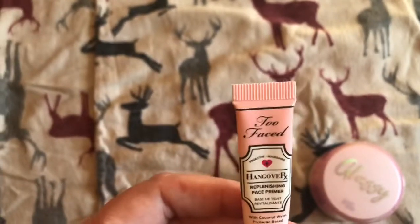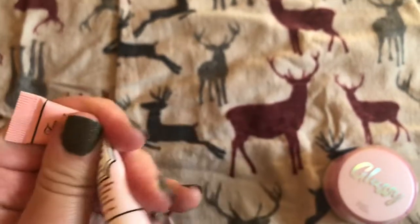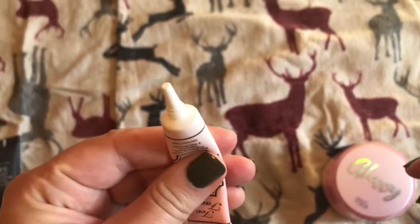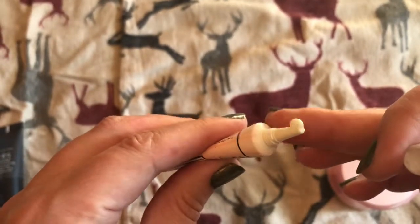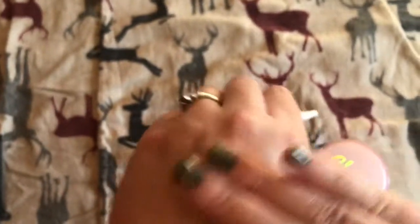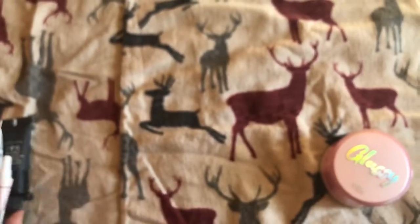And then I've got this Too Faced Hangover one. This one's basically just like a moisturizer. I'm really close to being done with it — squeeze it up... oh, waste on that, whoops! It's really nice. It feels very hydrating. I don't use too much of it — I'm pretty oily.